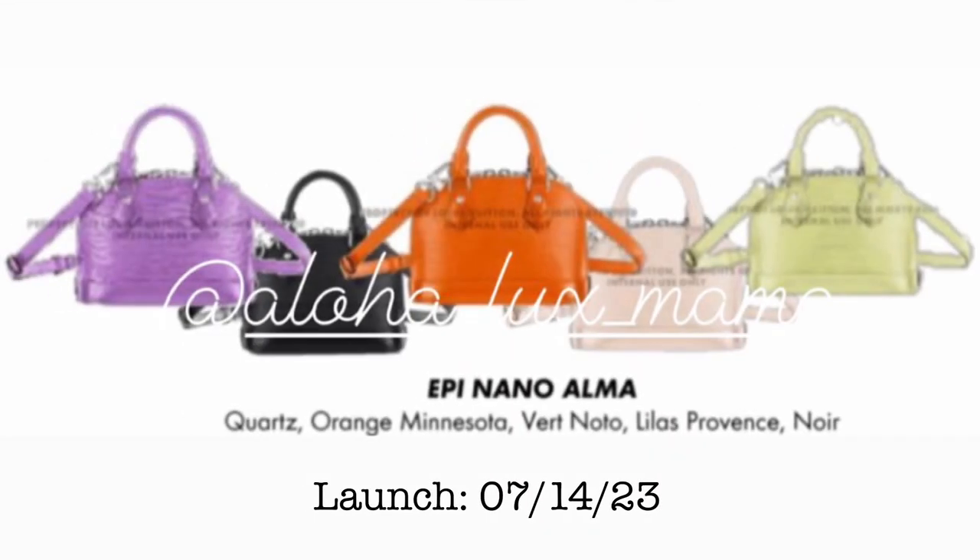Then we have the Epi Nano Alma, coming in quartz, orange, Minnesota, vertnoto, Lilas Provence, and noir. Also launching July 14, 2023. The difference with this new Epi Nano Alma is that it now comes with a fully detachable shoulder strap.